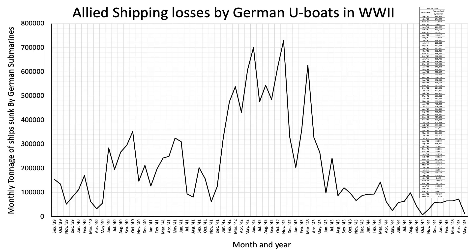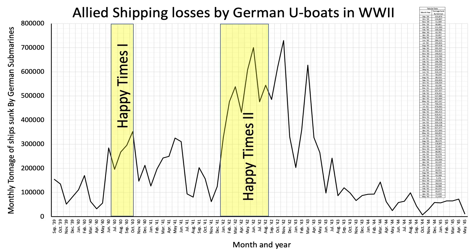This chart outlines the tonnage of Allied shipping loss throughout the entire war by German submarines. The zones of Happy Times 1, Happy Times 2, and Black May are shaded. As clearly shown after Black May, the submarine threat to Allied shipping was but a fraction of the early war years.